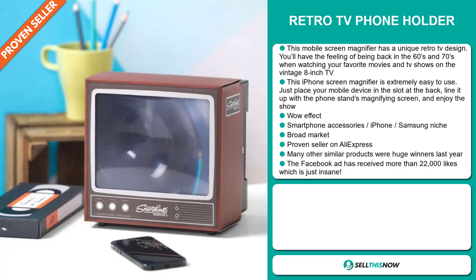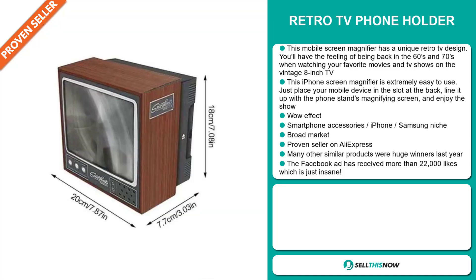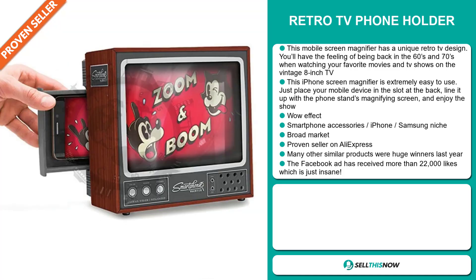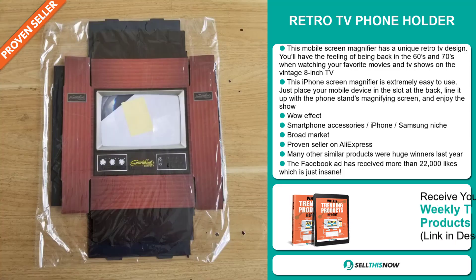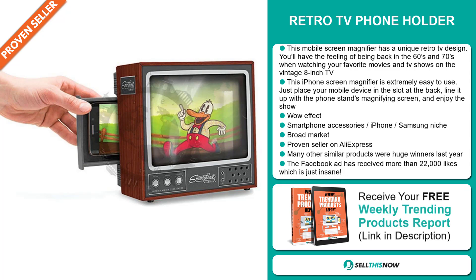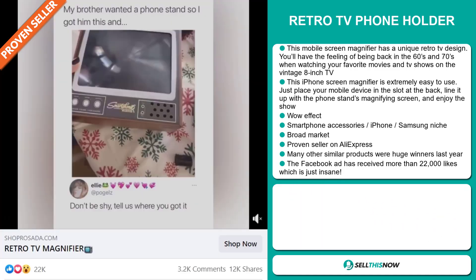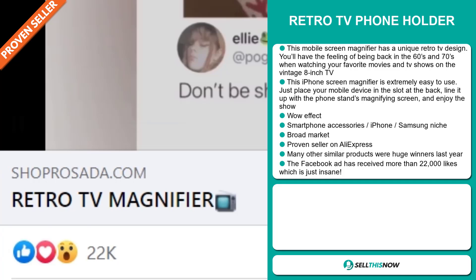It definitely has that wow effect and it falls under the smartphone accessory iPhone Samsung niche market. We also think this item has a broad market base and it's a proven seller on AliExpress with many, many orders. Many other similar products were huge winners last year. And the Facebook ad has received more than 22,000 likes, which is just insane.